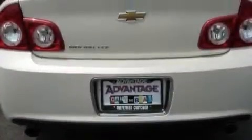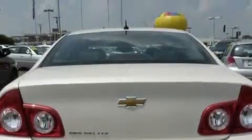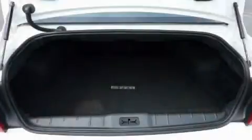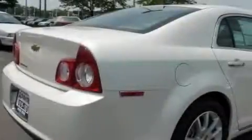Its top features include a sunroof, cruise control, a premium audio system, satellite radio, a low-tire pressure indicator, traction control and stability control systems, and this vehicle's stylish design always looks great.